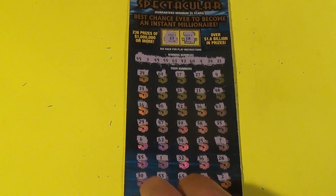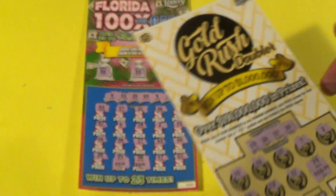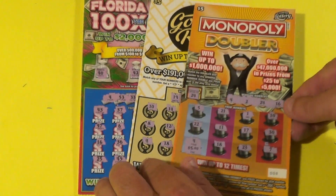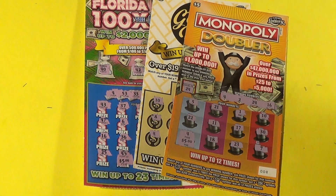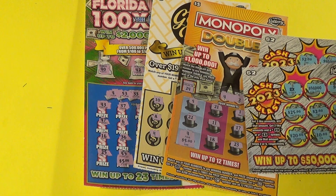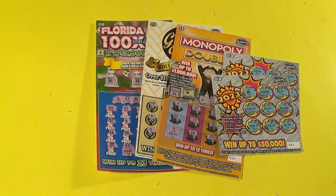It didn't happen. Well, we got some wins. We spent $130 and got $25, plus $35, that's $10 there — $45 — and another $6 there for $51. We got $51 back.